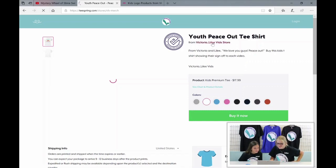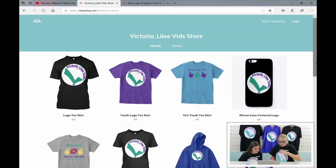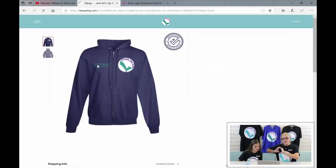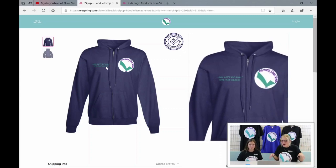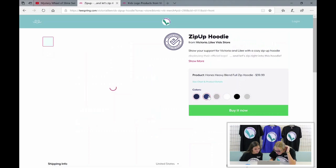Let's check out the jacket — I like this one, it's funny. If you zoom in on the front, it has our logo on this side, and then on the other side it has a little tagline that says 'and let's zip right into this jacket.' You know how in our videos we say 'let's blindfold right into this' — well that's what it is! I'm definitely getting that one.